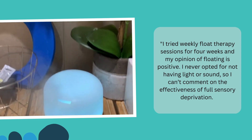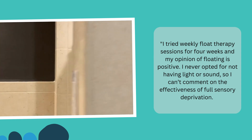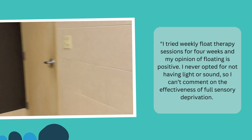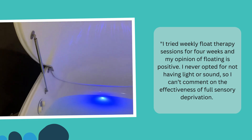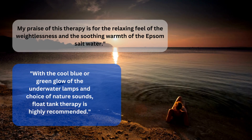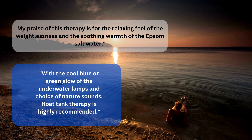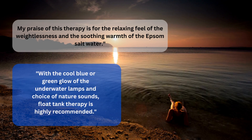I tried weekly float therapy sessions for 4 weeks and my opinion of floating is positive. I never opted for not having light or sound, so I can't comment on the effectiveness of full sensory deprivation. My praise of this therapy is for the relaxing feel of the weightlessness and the soothing warmth of the Epsom saltwater. With the cool blue or green glow of the underwater lamps and choice of nature sounds, float tank therapy is highly recommended.